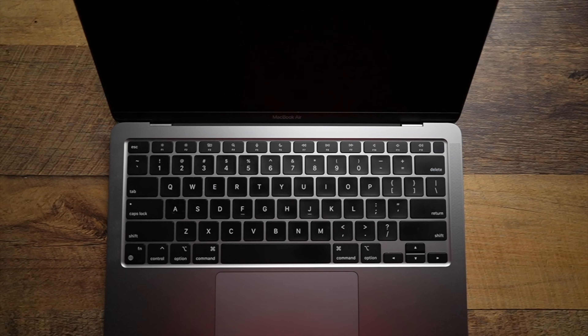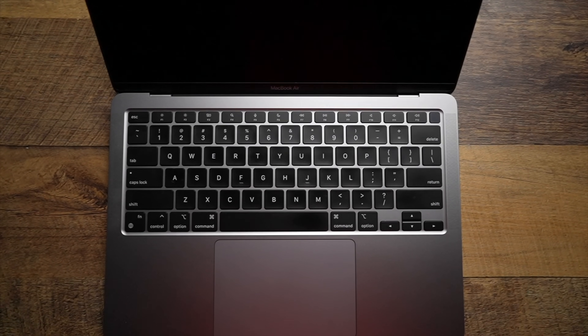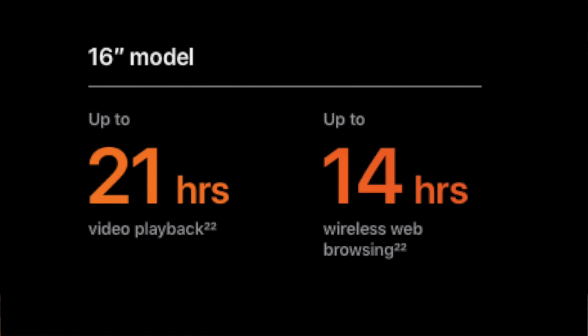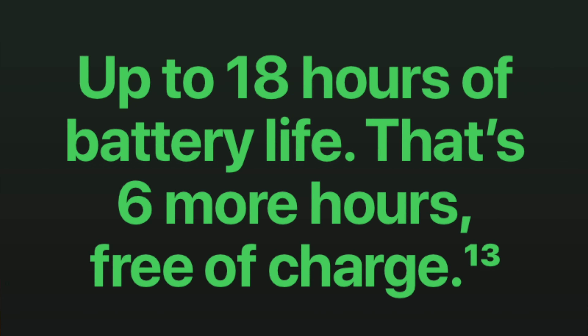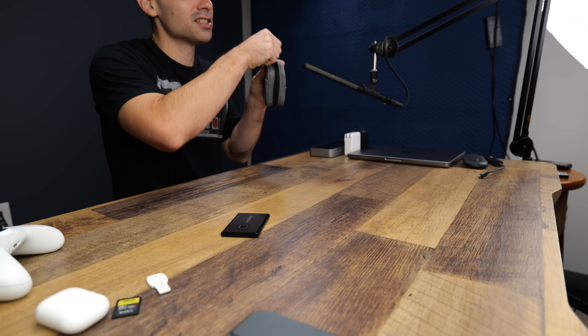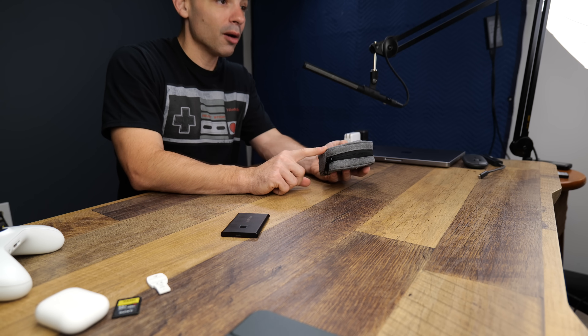Back in reality, the MacBook Air is incredibly small and weighs almost nothing. Carrying it around is pure joy because of how lightweight it actually is. You get all the performance we'll talk about later from a computer that weighs less than some of my keyboards. Something that both computers get really right for portability is battery life — holy cow, it's legendary. The MacBook Pro 16 gets roughly 21 hours of battery life while the MacBook Air gets 17 hours. These are two of the best you'll ever find, and not needing to carry a charging brick is a huge part of portability for me.